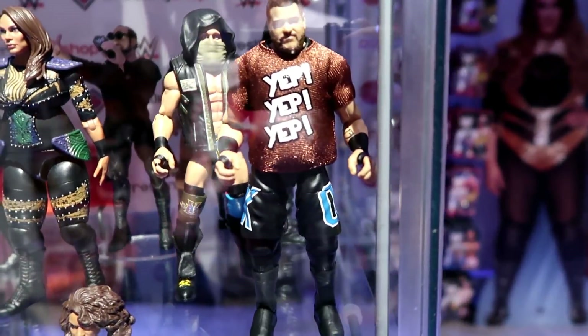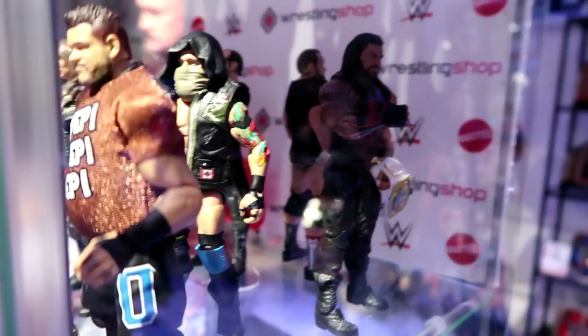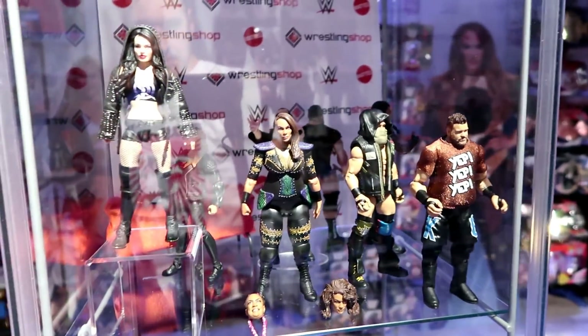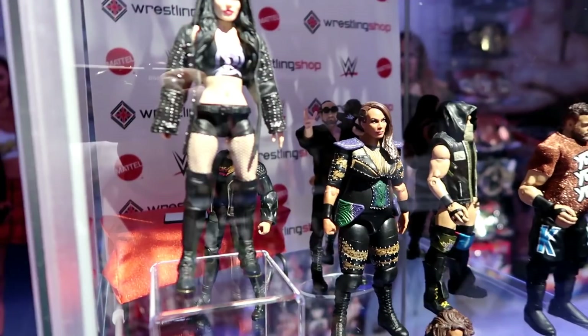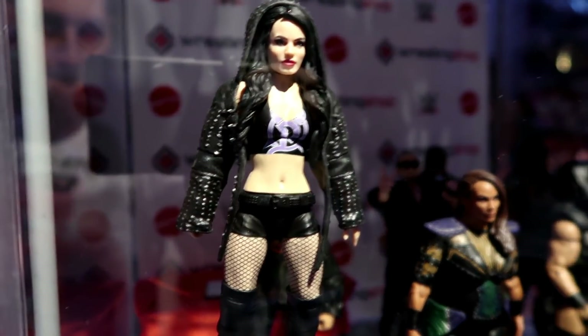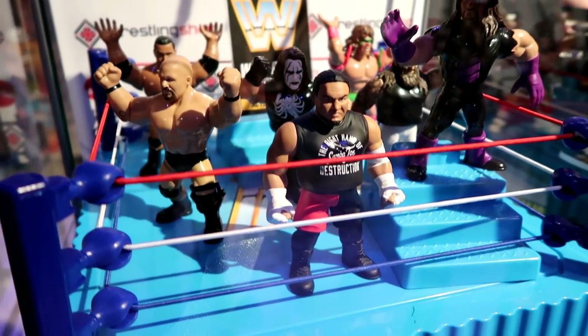Look at the face on that. It's a new face scan, it still uses TrueFX, and it is absolutely brilliant. It comes with that 'Yep Yep Yep' shirt. You can see the new Nia Jax and Eric Young figures in there as well. So much exciting stuff on the way. But look at that Paige — it is absolutely incredible. And it has just been shown off here at Wrestling Shop Live.